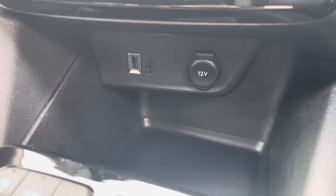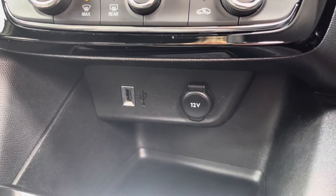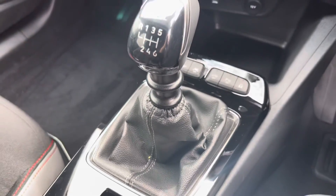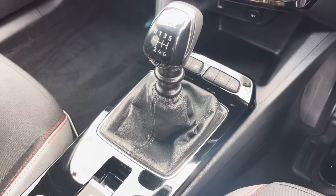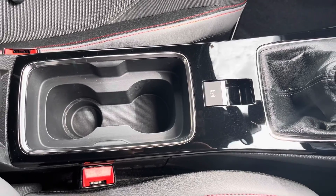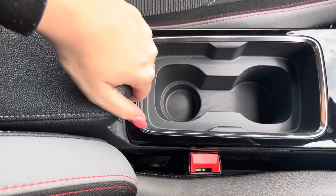Moving just below there, you'll find your USB port and 12 volt socket for connecting devices, and then moving back you'll have your leather trimmed gear stick with six gears. Just below there is your electronic parking brake, two cupholders and your armrest which opens for storage of loose items.